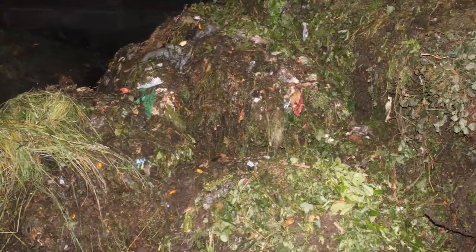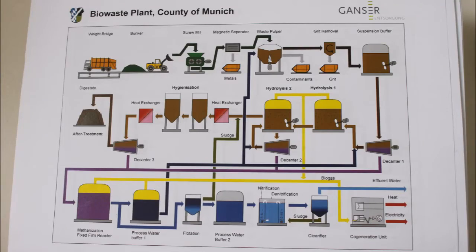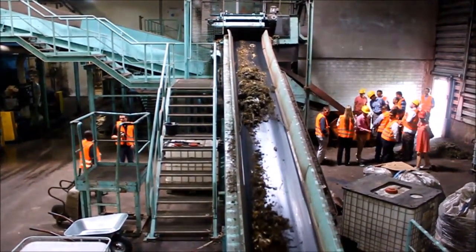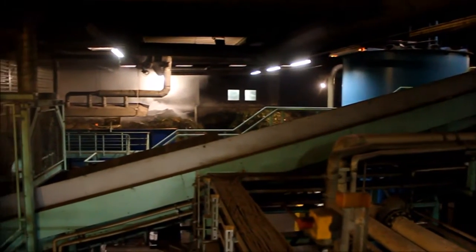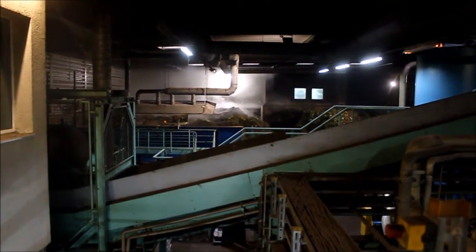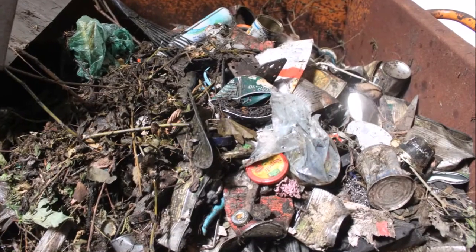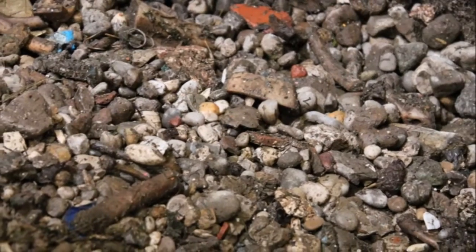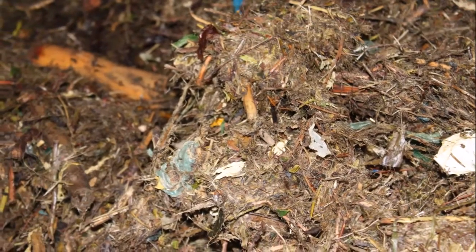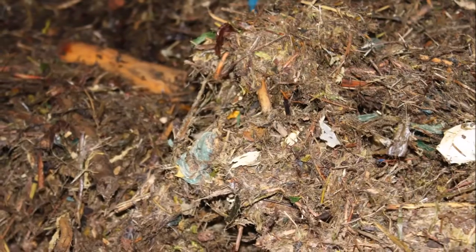The waste still contains various impurities which are removed in a sophisticated process developed by the company BTA International. Impurities include metals, stones, and larger fractions that are not digestible, like plastic bags or larger wood parts.